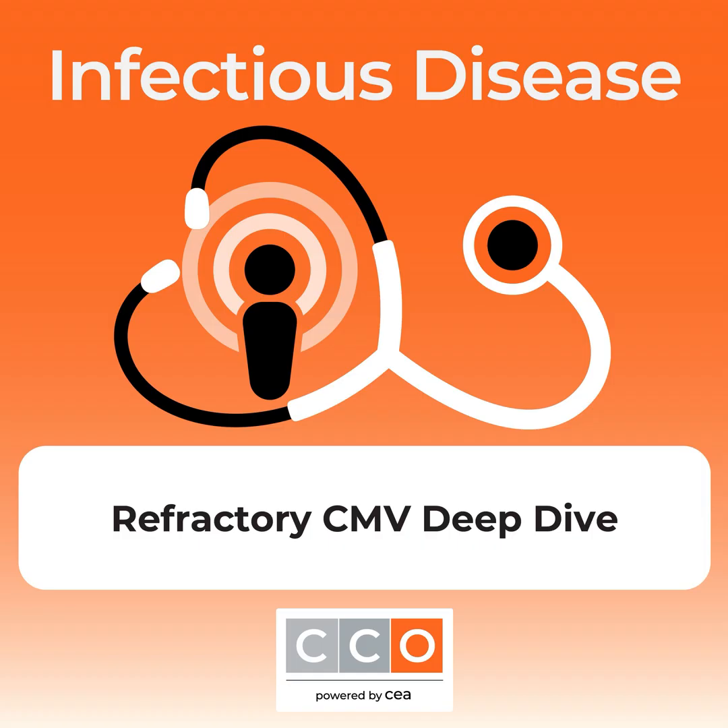Hello and welcome to the Clinical Care Options Infectious Disease Podcast. I'm your host, Zachary Schwartz. Today I'm joined by Dr. Camille Cotton from Harvard Medical School and Dr. Atul Humair from the University of Toronto. In this episode, they take us through a series of case studies on CMV infection, exploring how to design antiviral regimens that minimize toxicities and maximize efficacy. To follow along with the slides, visit the links in the show notes.